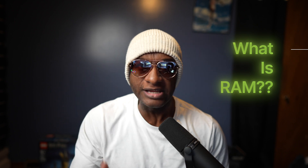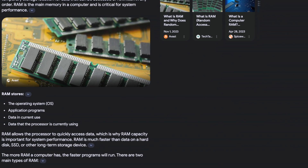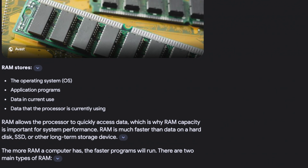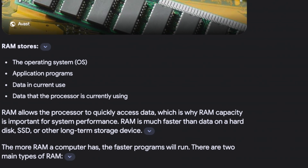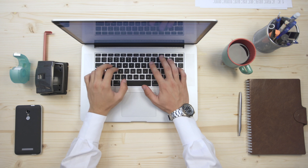Before we can get into how much RAM is appropriate for you, we need to go over what RAM is. RAM stands for Random Access Memory. Basically it is the computer's short-term memory. RAM controls the operating system, stores the application program, data in current use, and data that the processor is trying to use. Basically, RAM controls everything the computer is doing at a particular moment in time — how many applications you're running simultaneously is determined in large part by how much RAM your computer has.